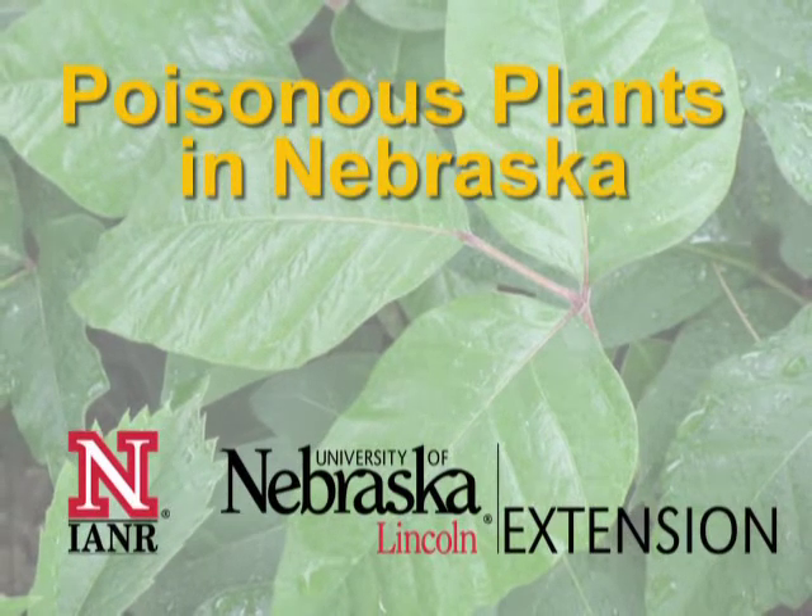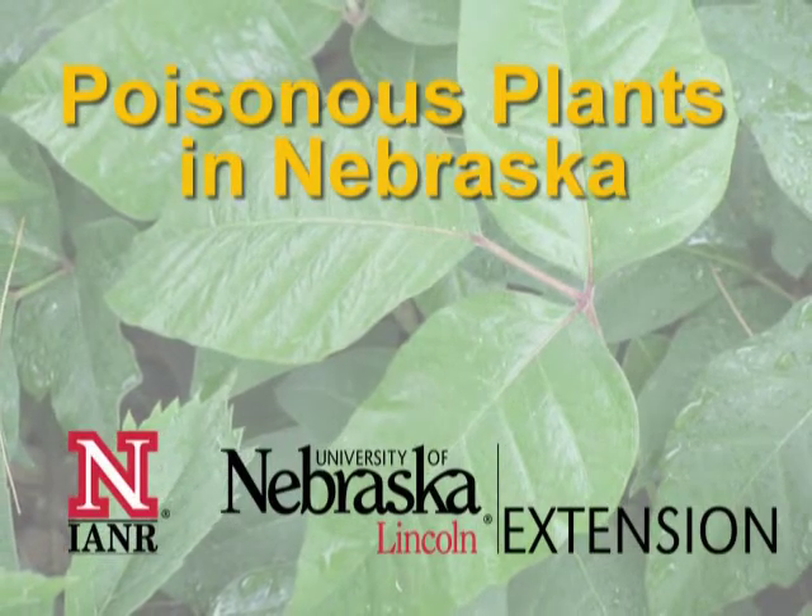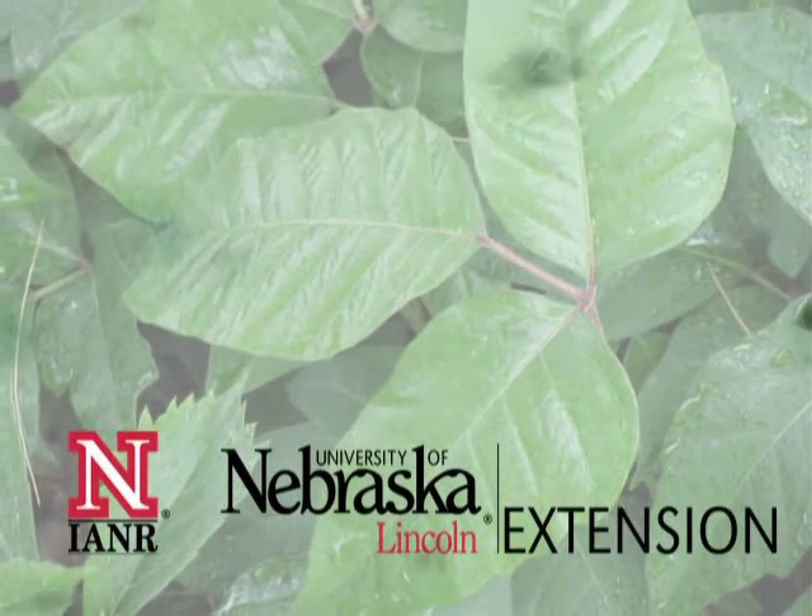Nebraska is home to thousands of plants. A few deserve a closer look because of undesirable, poisonous effects on people and pets.